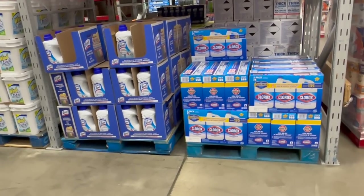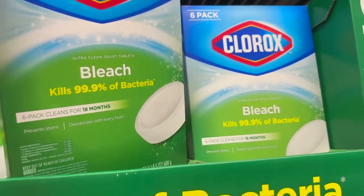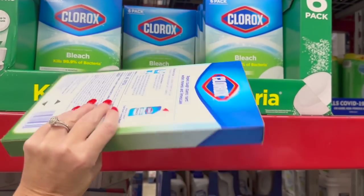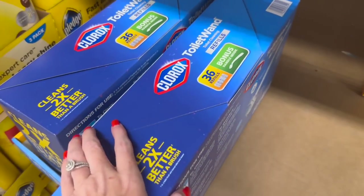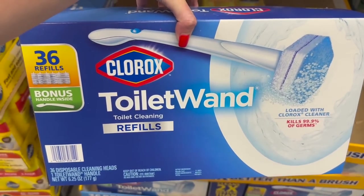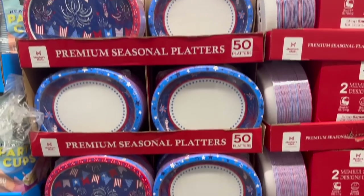I need to find the Clorox ones - wish me luck. I thought there was a toilet cleaning shortage last year; there was a shortage of everything! Oh, I found them - wait, that's actually Clorox. I've never tried this before. Alex is wishy-washy about stuff so I don't even know if he'll want to use it, but we'll see - it's $13.78.